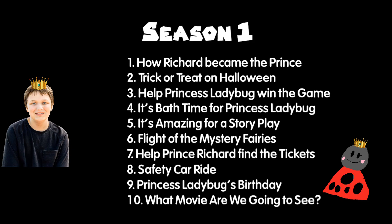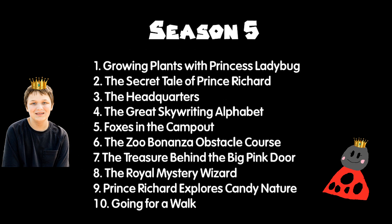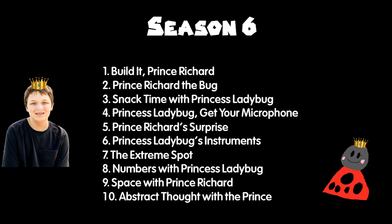This is Season 1, Season 2, Season 3, Season 4, Season 5, and Season 6. Don't forget Season 7.